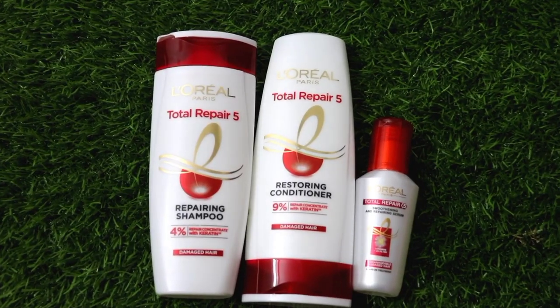I am going to show you what kind of hair routine I follow. You will see it first in this entire range.